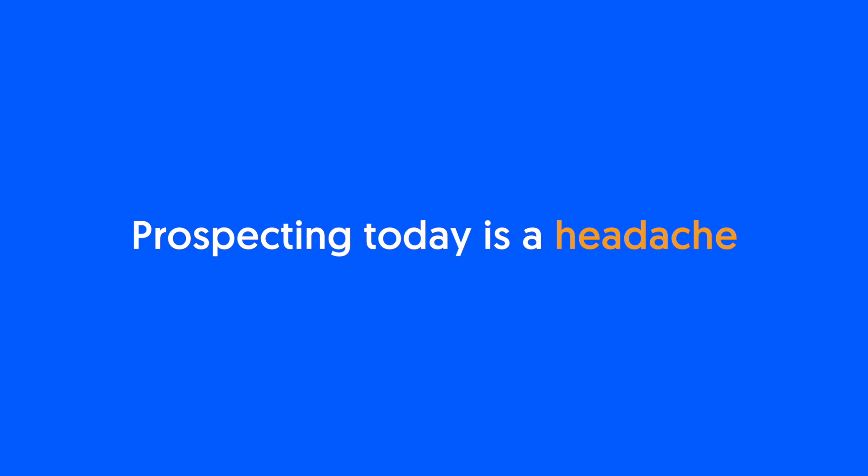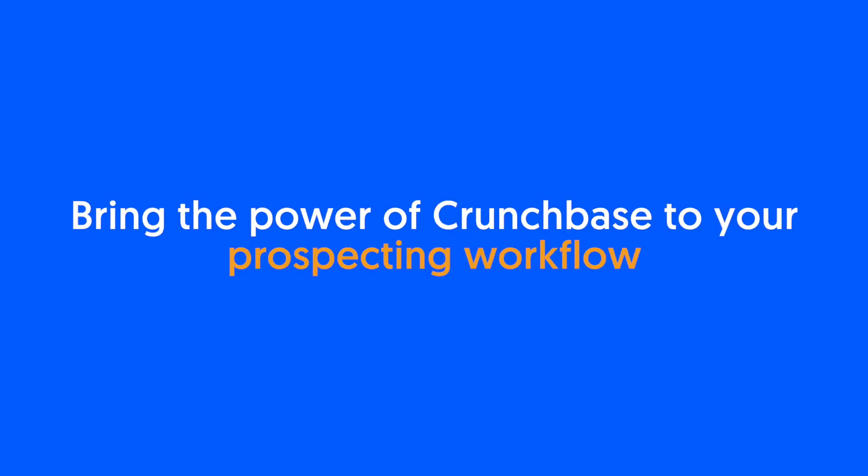Prospecting today is a headache. It takes a lot of effort. With Crunchbase's Chrome extension, bring the power of Crunchbase to your prospecting workflow to streamline your efforts.